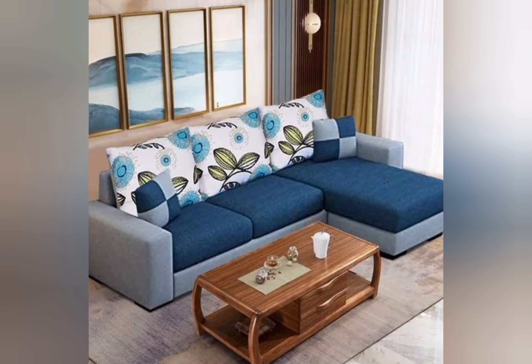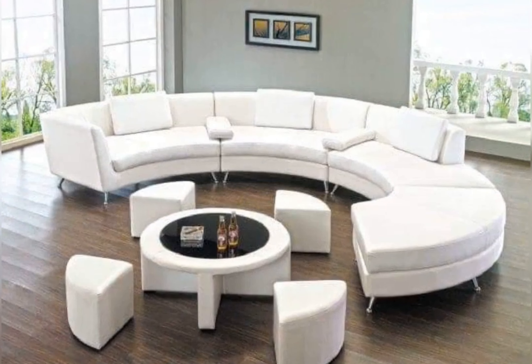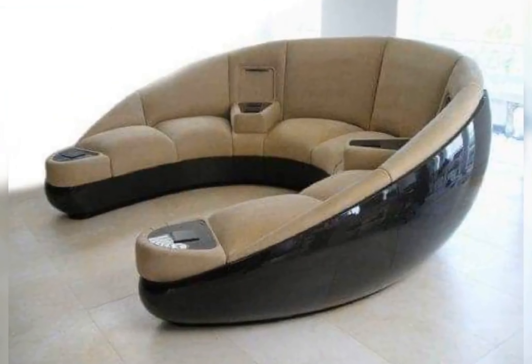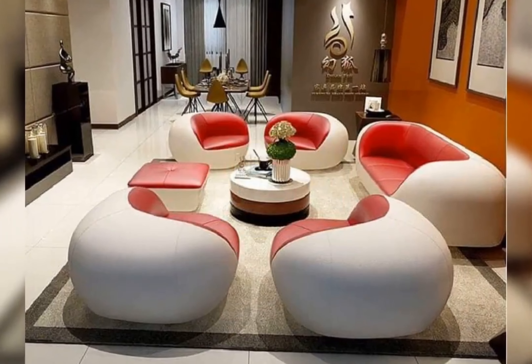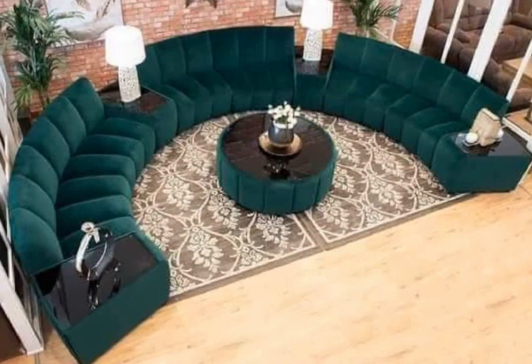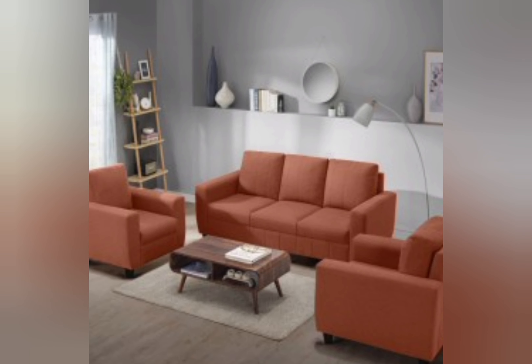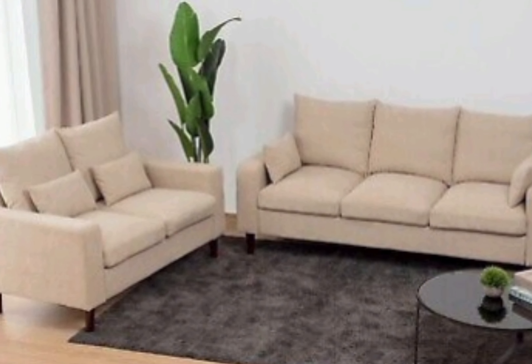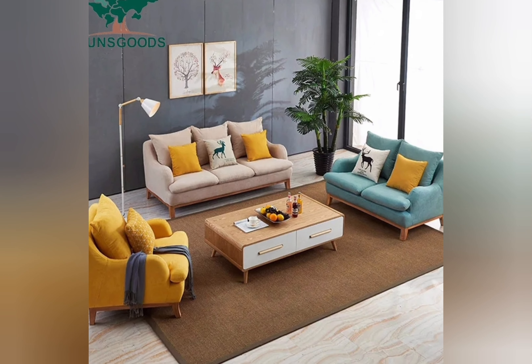With superior cushioning and ergonomic design, recliner sofas are a must-have for modern living. Convertible sofa beds are a pragmatic solution for compact spaces and guest rooms. These versatile sofas effortlessly convert into a comfortable bed with a simple mechanism, offering a convenient sleeping solution without compromising on style. Look for sofa beds featuring sleek designs and premium mattress options for a seamless transition from day to night.